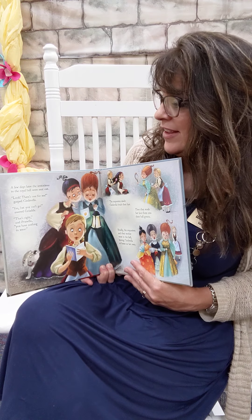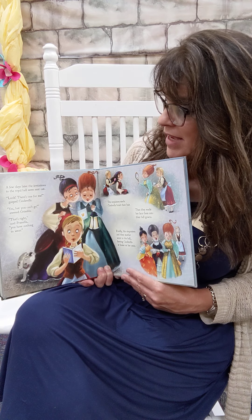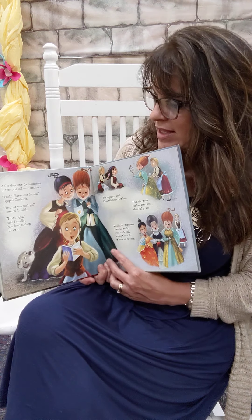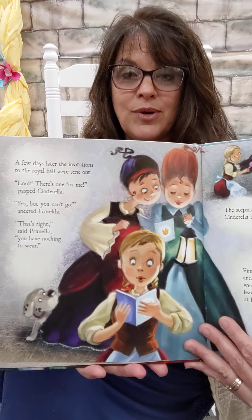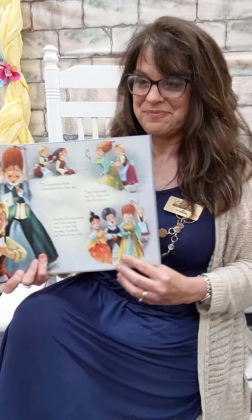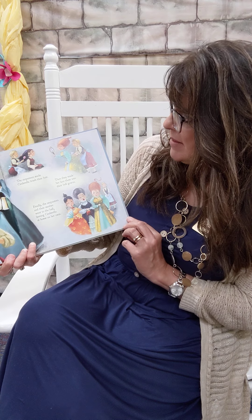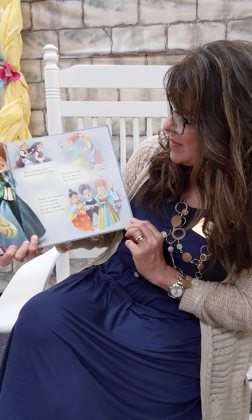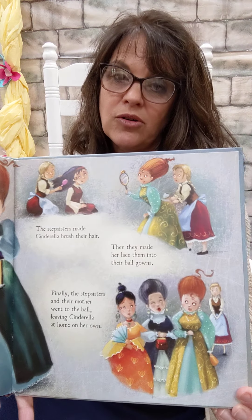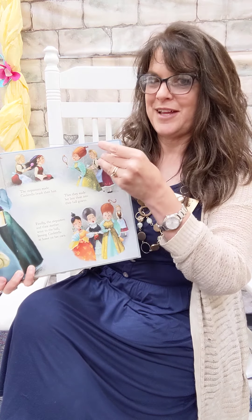A few days after, the invitations to the royal ball were on their way. 'Look, there's one for me,' gasped Cinderella. 'Yes, but you can't go,' sneered Griselda. 'That's right,' said Prunella. 'You have nothing to wear.' Is that the same or different from the original story? The stepsisters made Cinderella brush their hair, then lace them into their ball gowns, and finally the stepsisters and their mother went to the ball, leaving Cinderella home all alone. Let's see what happens now.